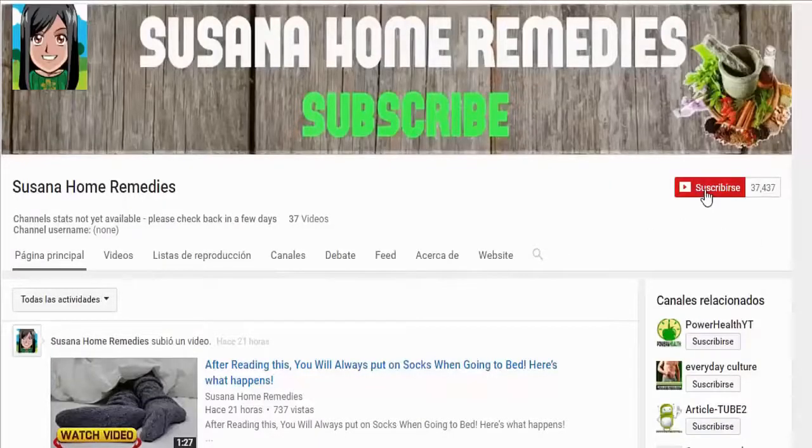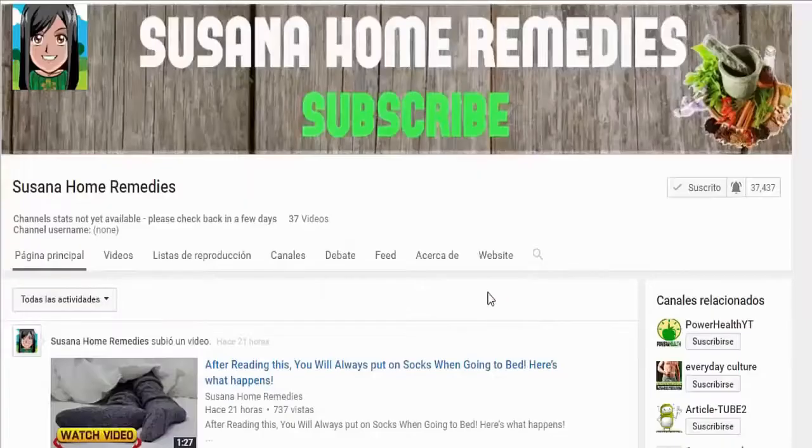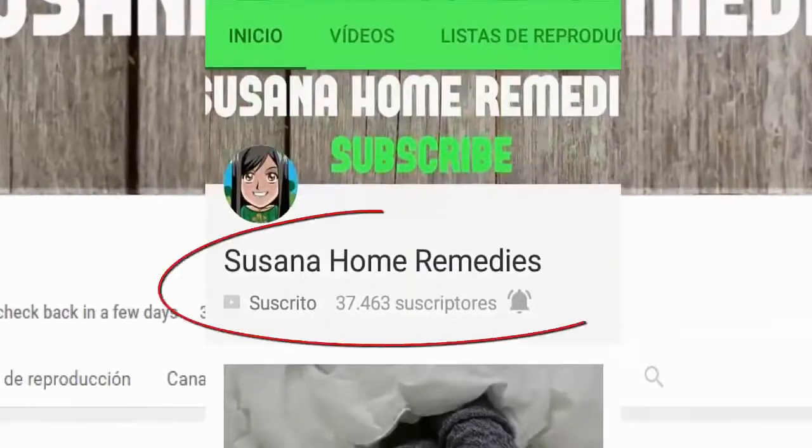I recommend that if you like my videos you subscribe to my channel and likewise click on the bell right beside it to activate the notifications, and just like that you will be one of the first ones to see my videos. If you see my videos on mobile or tablet, you can do it like it shows on screen. Let's start.